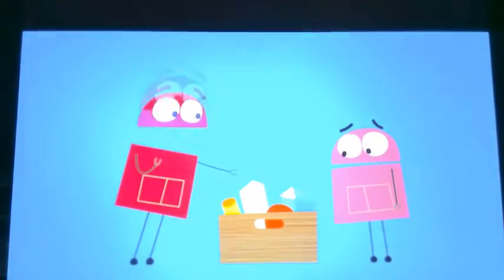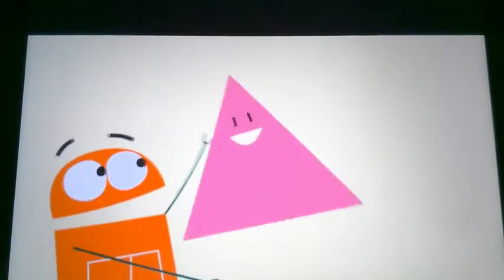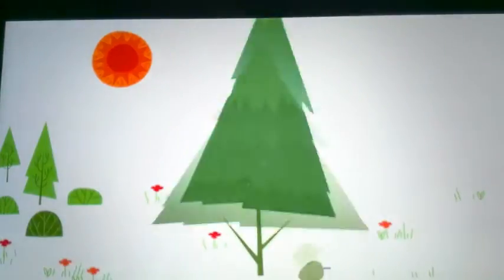What shape should we sing about next? Let's try triangle. I'm a triangle and I've got three sides. I'm a triangle, draw me with three lines. An arrow or a tree — you can make with me.